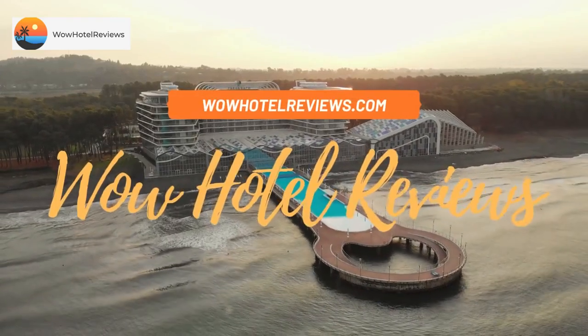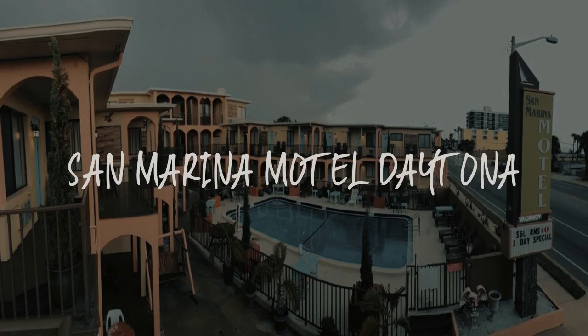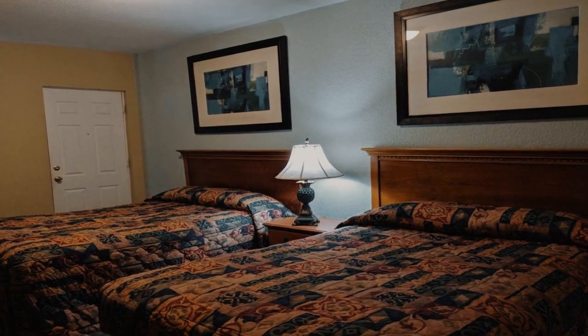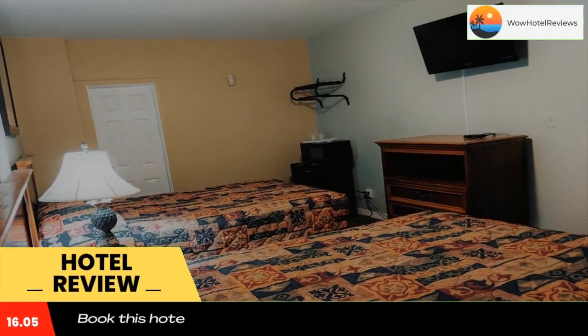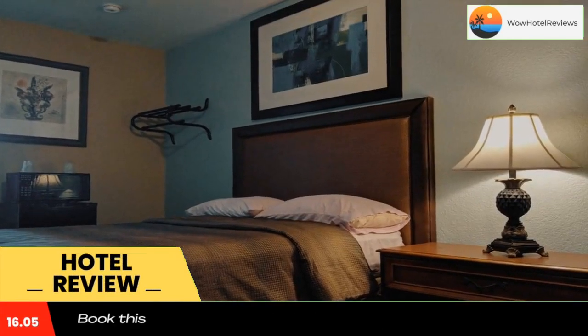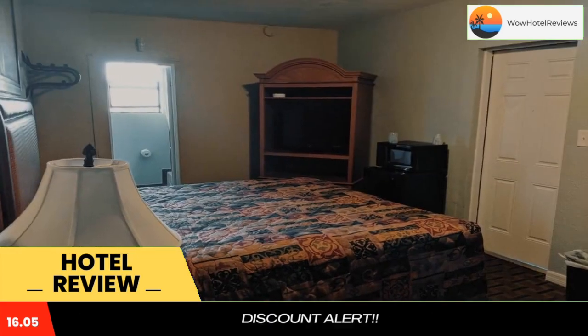Hello guys, welcome to Wow Hotel Reviews. Today I am reviewing San Marina Motel Daytona, a two-star hotel. Please use our Booking.com link in the description to book the hotel and get good pricing. Featuring an outdoor pool and free Wi-Fi, this hotel is located opposite Daytona Beach and the shores of the Atlantic Ocean.